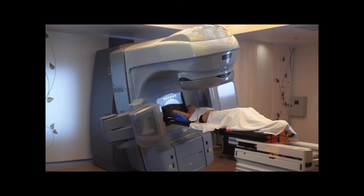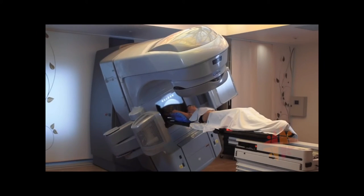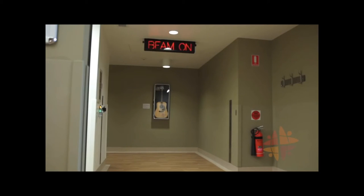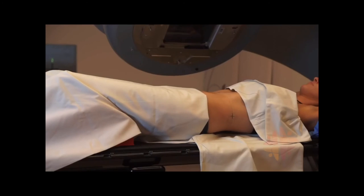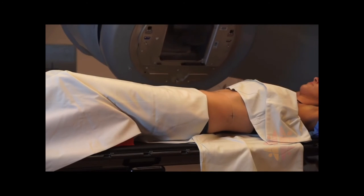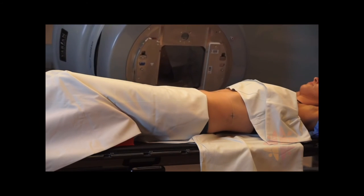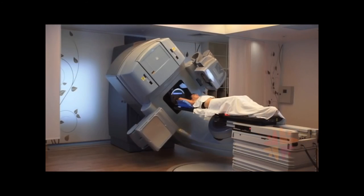During treatment you will not feel or see the radiation, but you will hear the machine buzzing. Each x-ray beam delivers a specific amount of dose each day. They generally last a few seconds each, but some can go for a minute or more. Your radiation therapy team will tell you how many beams your doctor has prescribed, and give you an estimate of how long it will take each day.